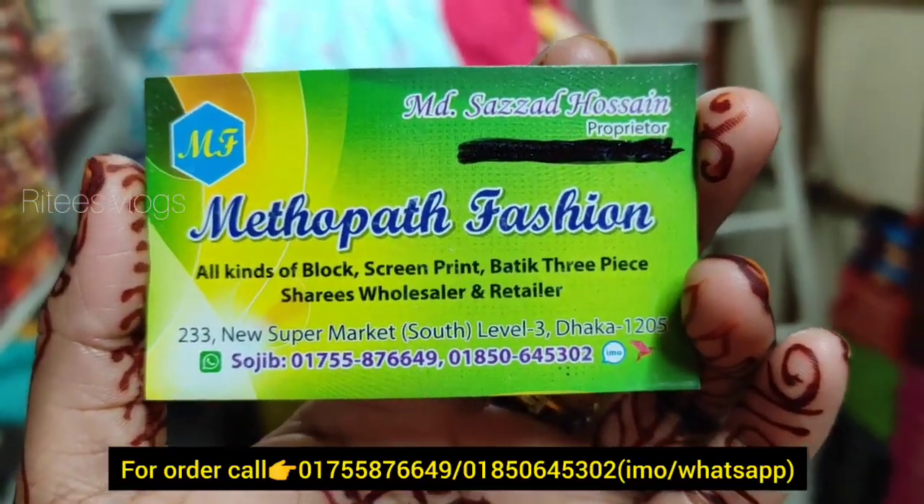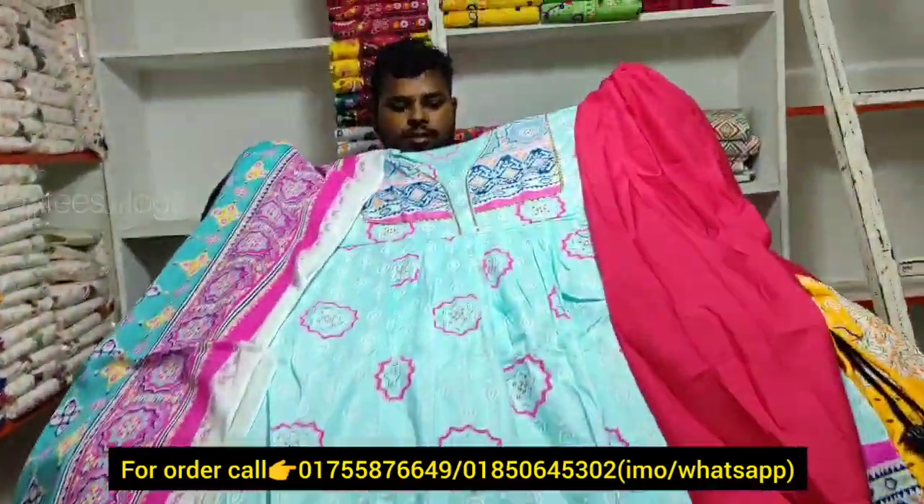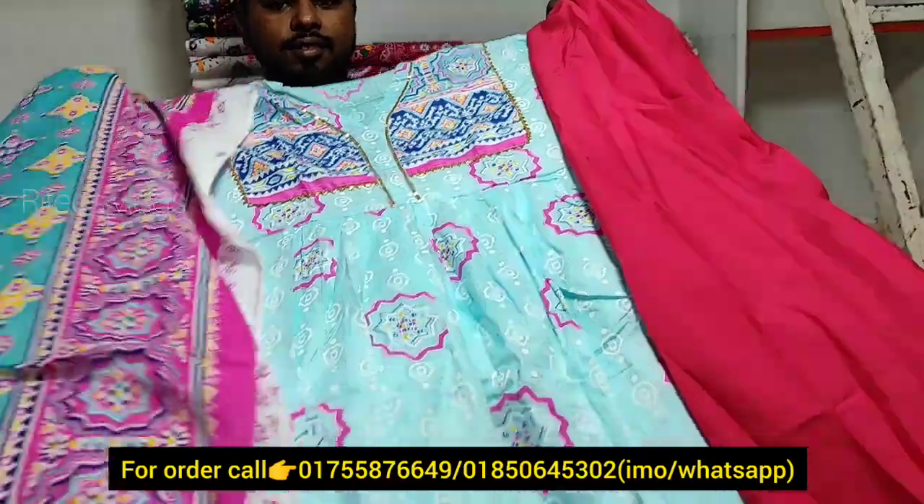I am here in the new supermarket. I am here in the last one.